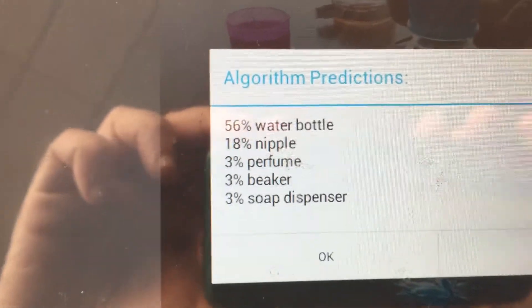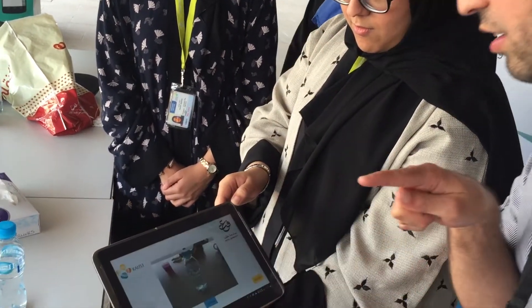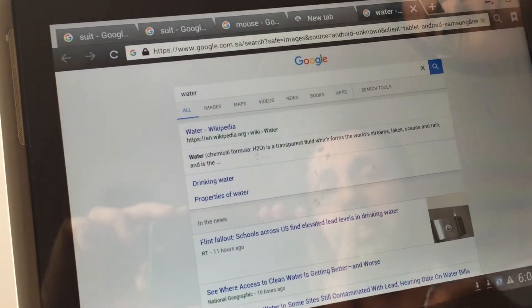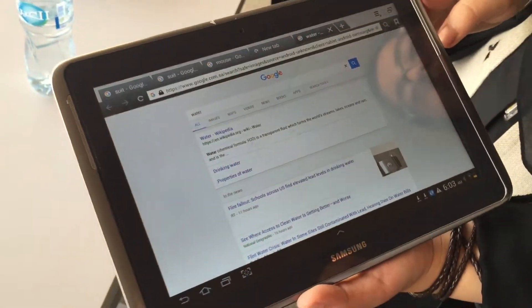The result shows a list of possibilities, with 'water bottle' on top with the highest probability. We can also search for that object — typing 'search' will look up the item with the highest probability and take us online to results for water bottles, drinking water, and related properties. This information can be displayed visually or played as audio to serve all sorts of sensory impaired applications.